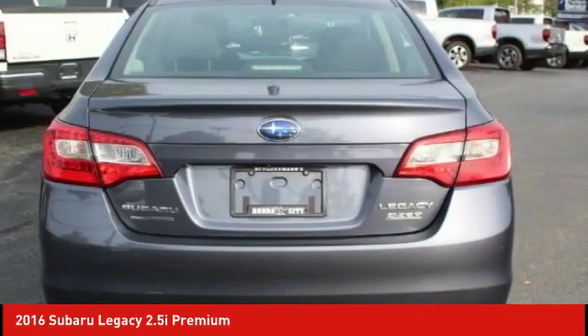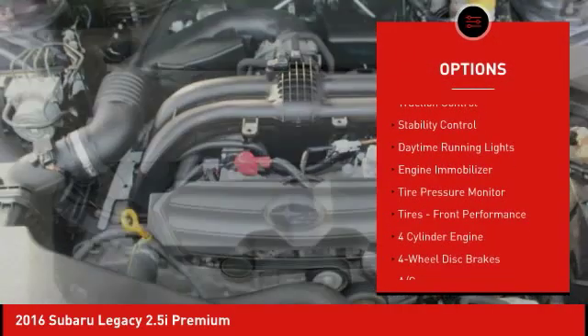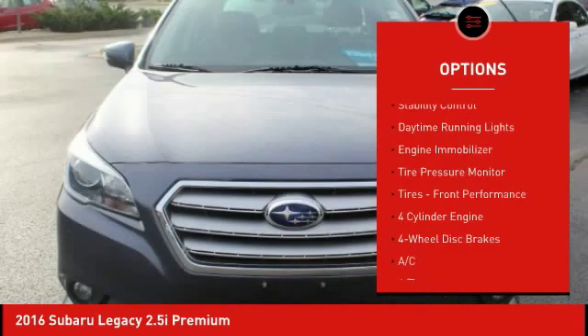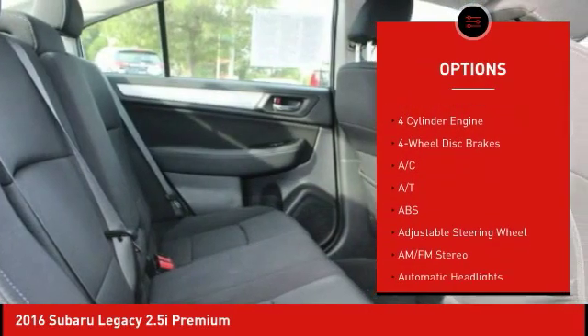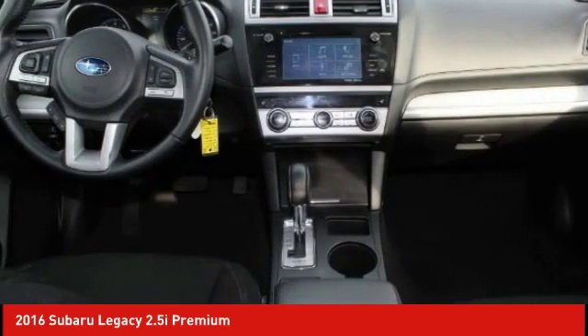Here are some of this vehicle's great options: all-wheel drive, heated mirrors, aluminum wheels, brake assist, traction control, stability control, daytime running lights, engine immobilizer, tire pressure monitor, and front performance tires.